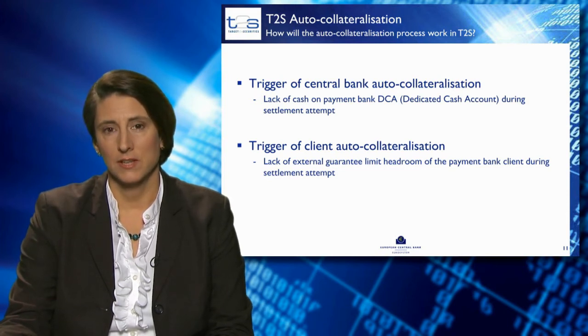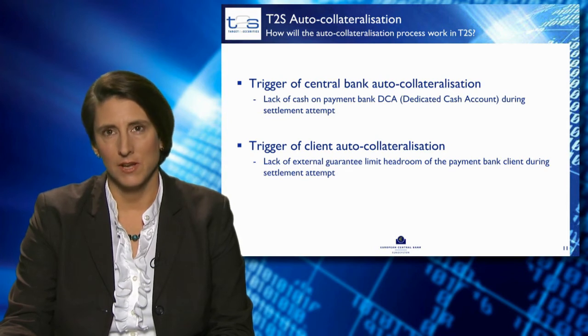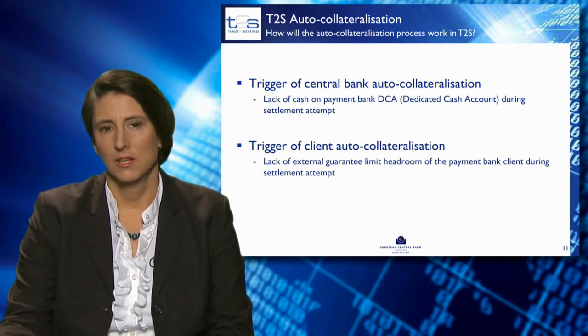Before T2S generates the auto-collateralisation, a few preliminary checks are performed. First, T2S will check that the limits are not breached by the auto-collateralisation. Secondly, T2S will ensure that eligible collateral is available. It will then also ensure optimal collateral usage with the least liquidity surplus.